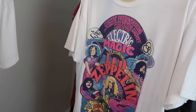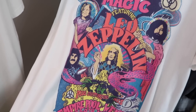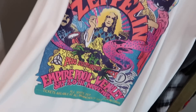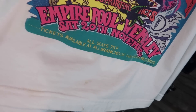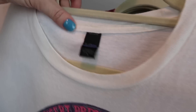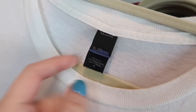The next one is a band tee and I love this one because it's super colorful. It is Led Zeppelin — or Electric Magic featuring Led Zeppelin. It's just got this really cool concert theme to it. It does have a few small stains on it down here. I tried to get them out and they wouldn't come out, but I think it was still worth picking up because it's super soft. Someone will really like this top and it is a tool tee, extra large.